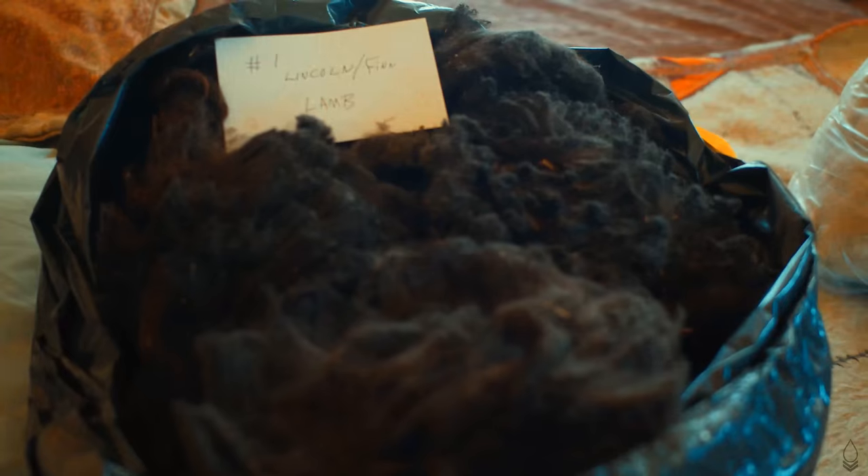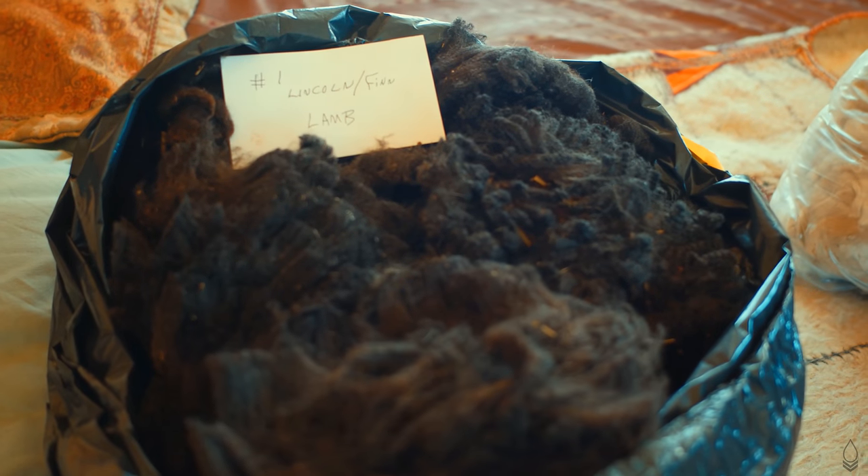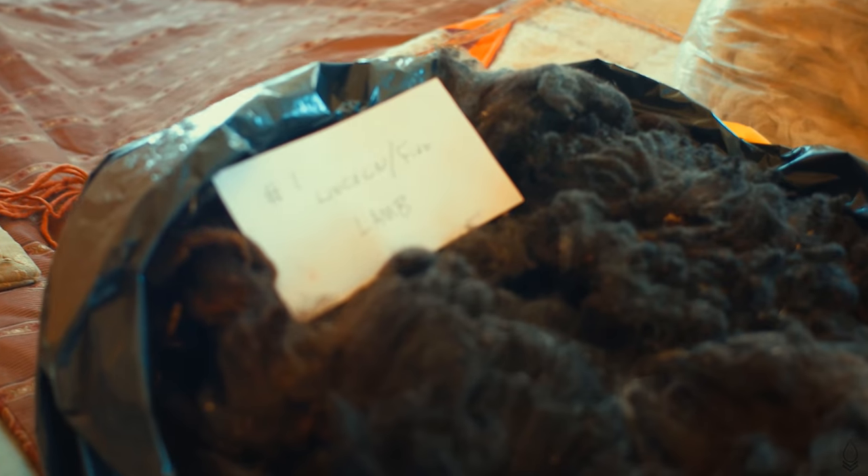I'm here today to show you some samples of the various kinds of raw wool that's for sale. These go from six to eight dollars a pound. They're unwashed, uncarded.